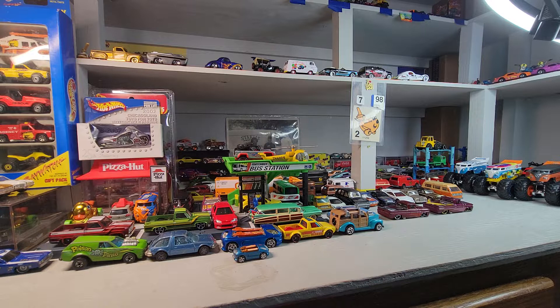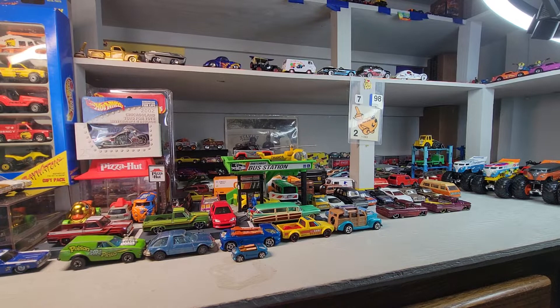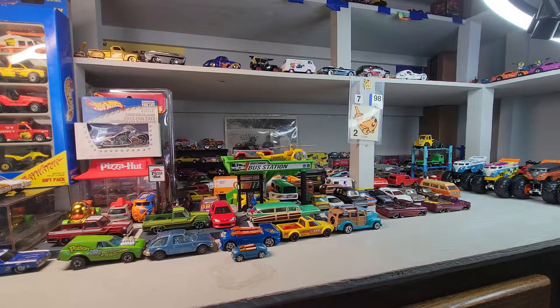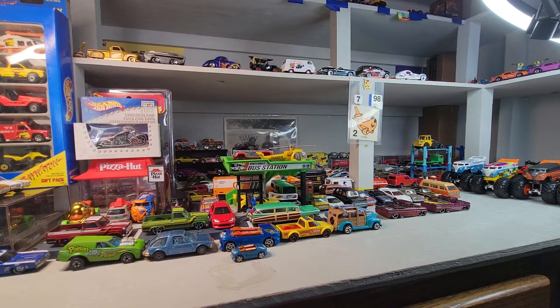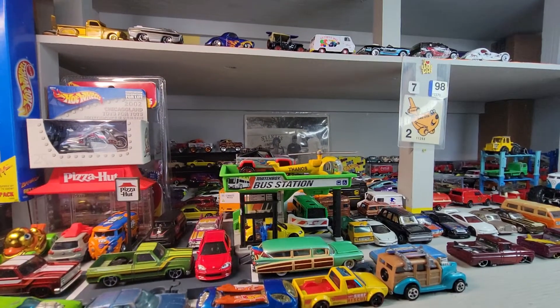Welcome back to Dollstar Diecast. I'm going to do Gary's challenge random cars — I just pulled out a bunch and these aren't my favorites, I just picked them randomly.